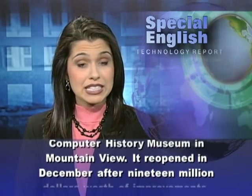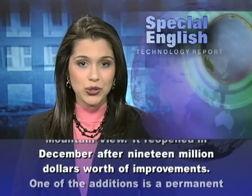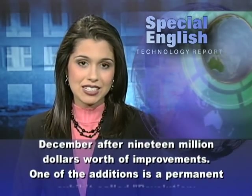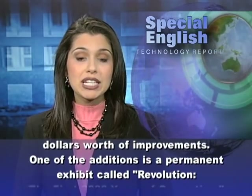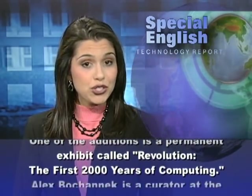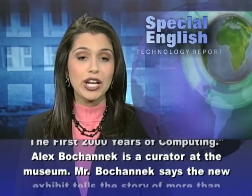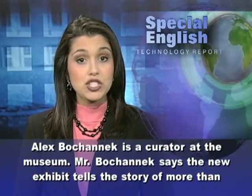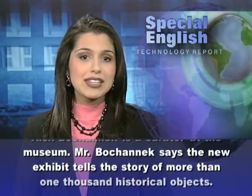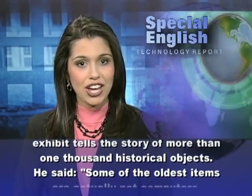The museum reopened in December after $19 million worth of improvements. One of the additions is a permanent exhibit called Revolution: The First 2,000 Years of Computing. Alex Bohanek is a curator at the museum. Mr. Bohanek says the new exhibit tells the story of more than 1,000 historical objects.